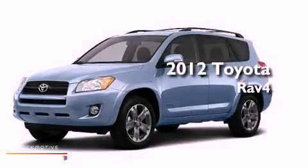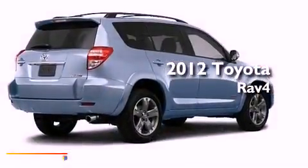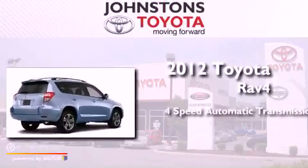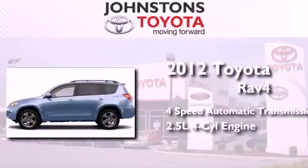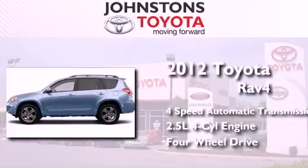This is a brand new 2012 Toyota RAV4. This crossover has an automatic transmission, an inline four-cylinder engine, and the added capability of four-wheel drive.